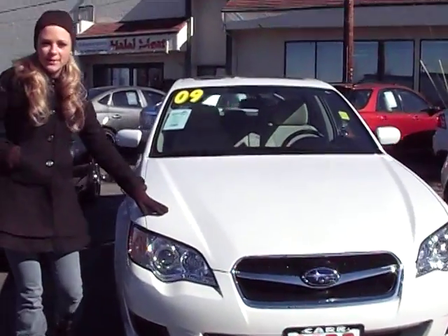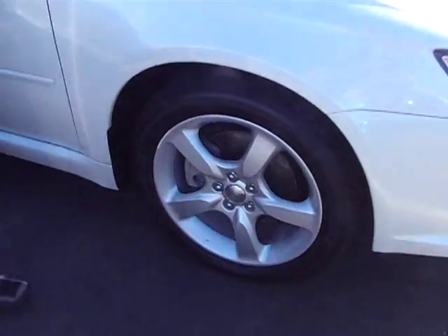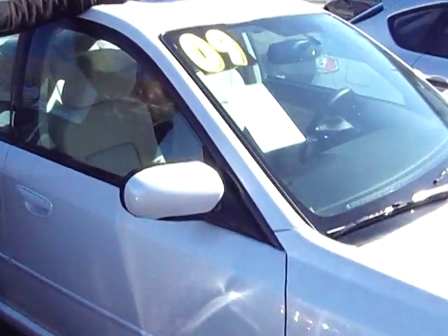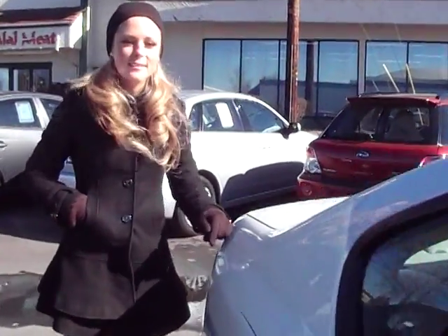This Subaru is in a beautiful pearl color. Take a look below — you have alloy wheels. There's a moonroof up top. It's got about 33,000 miles. It also comes with a warranty through the Subaru dealer here.